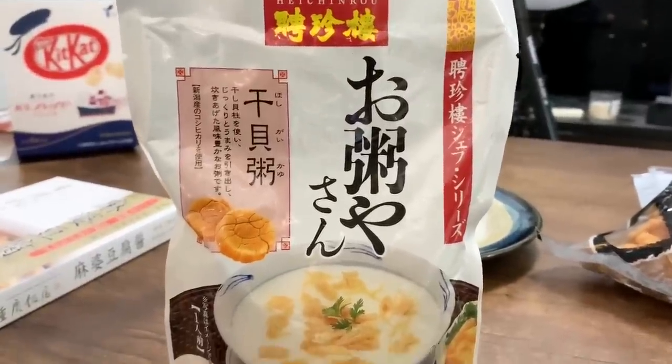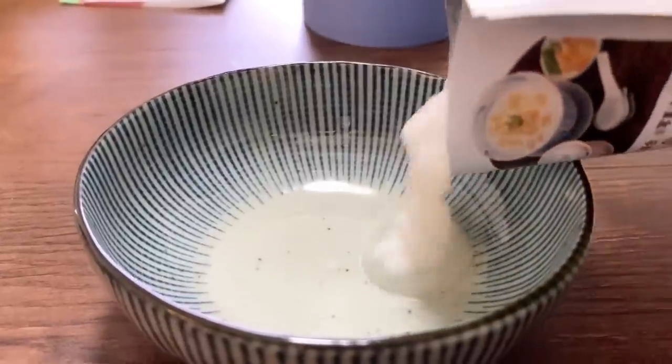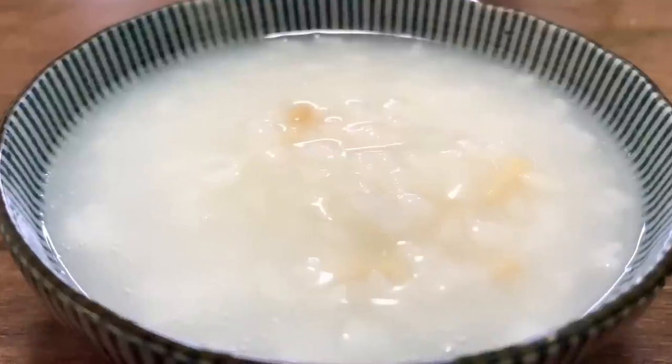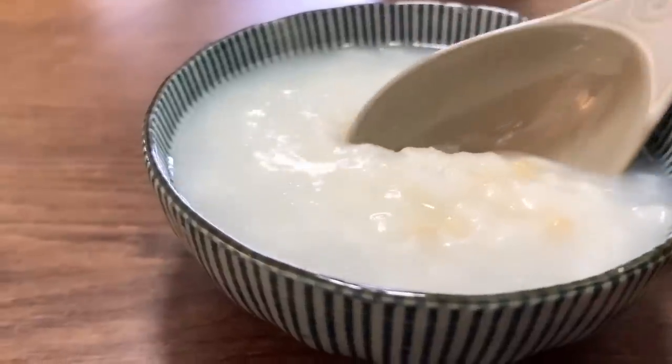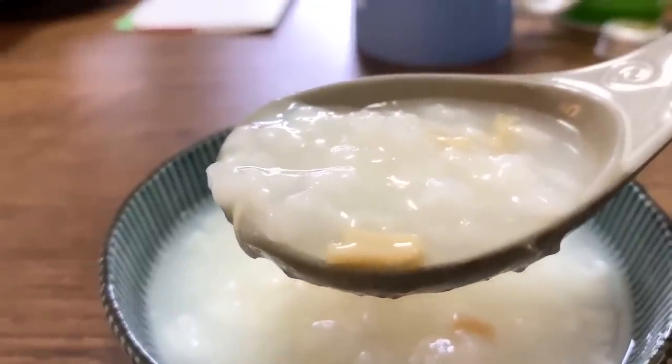The next one is Okayu — it's congee or rice porridge. This one is from Heichinro, a famous Chinese restaurant in Yokohama Chinatown, which is the largest Chinatown in Japan. This flavor is dried scallop. Oh, it's so good! This has so much flavor — the flavor from the scallops, the flavor of the ocean, a little bit salty, a little bit briny. It's really flavorful. I love this scallop flavor.